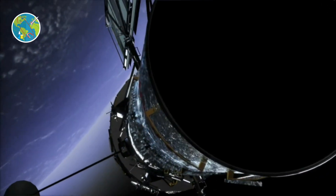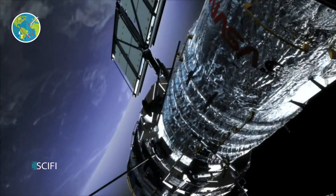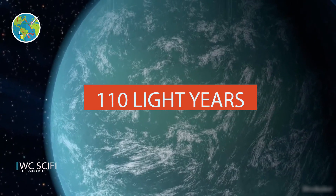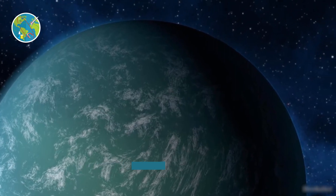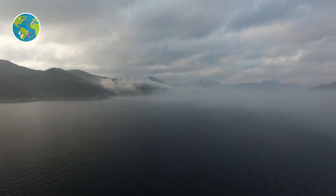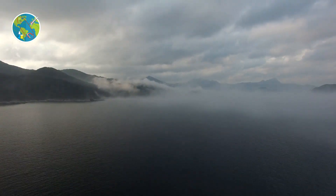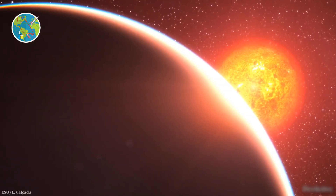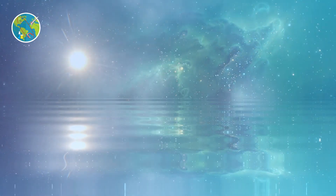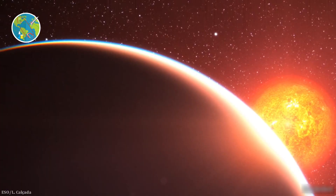The Hubble Telescope has detected liquid water on a super-Earth 110 light-years away from Earth. Water is not uncommon to find in our galaxy in ice or gaseous form, but liquid water is quite rare. And liquid water on an Earth-like exoplanet has never been observed until now.